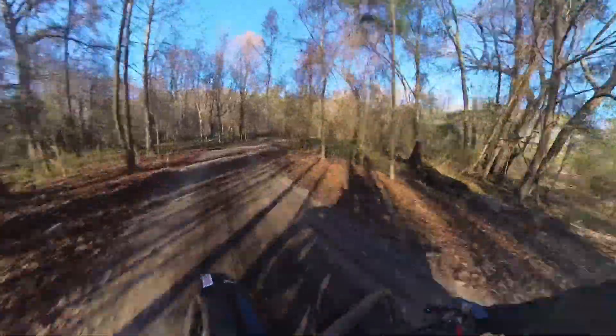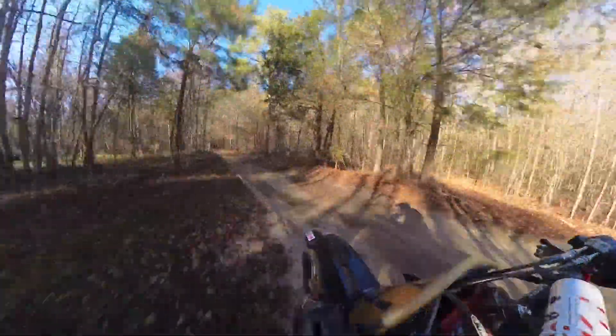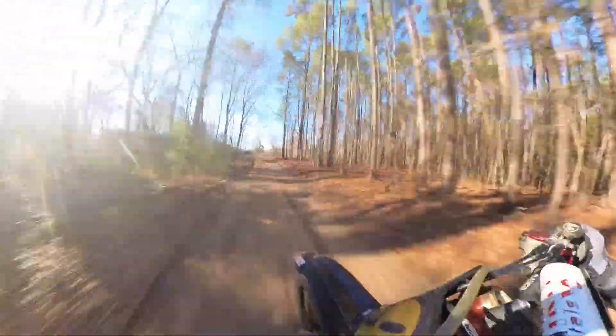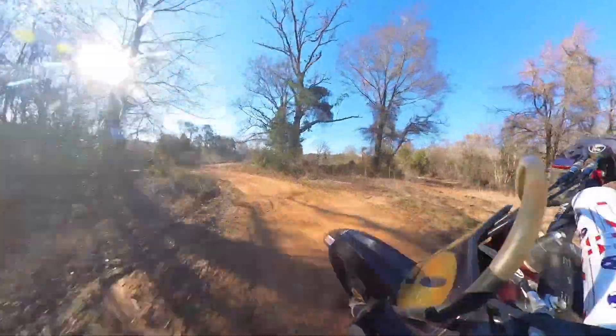Narrow section through the woods here. I have to cut this corner really tight to get set up for the long straightaway. Start banging gears all the way up to fourth gear pinned, just hauling down this straightaway. Pushing it in as late as I can, looking for my brake marker, just making the corner.